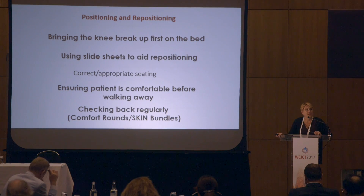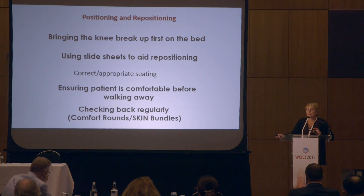We also need to check back on our patients on a regular basis. Many places are now employing comfort rounds and SKIN bundles. But it's about using those to their best effect. One thing I see when reviewing clinical notes is that the repositioning charts show the same position at every single round — staff may be completing these every two hours, but not using that information to inform what they do next. The patient is always in the same position and not actually changing.